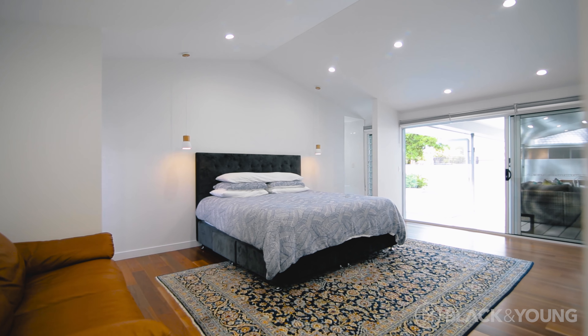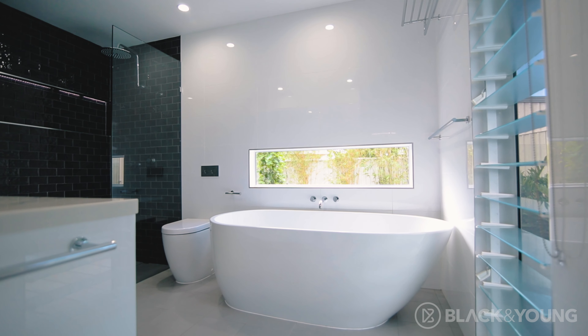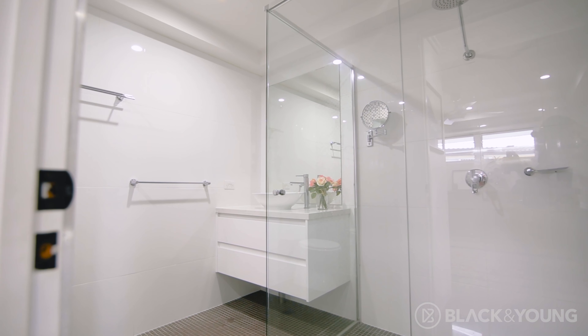This superior quality home comprises four bedrooms, three bathrooms, multiple living areas, a grand pool, and a two-car garage.